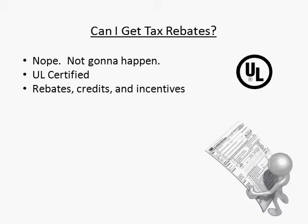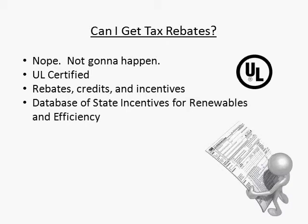If you want to look into this, however, there are many different rebates, credits, and incentives that vary from state to state. A good resource to check out and see what your state offers is the Database of State Incentives for Renewables and Efficiency. You can find their website at www.dsireusa.org.